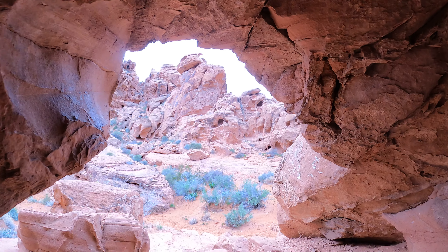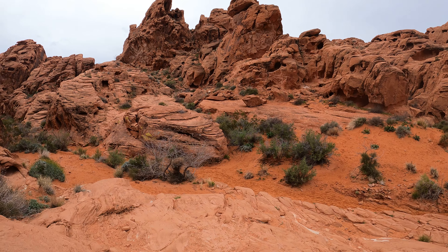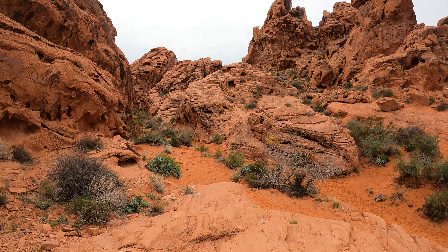This would be a good place if you have some kids and don't want to take them to a big dangerous cave — take them into a smaller cave like this.